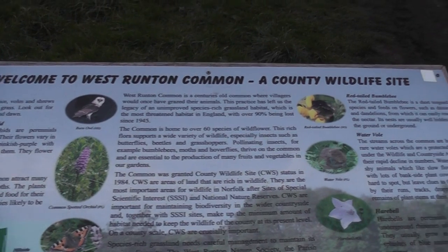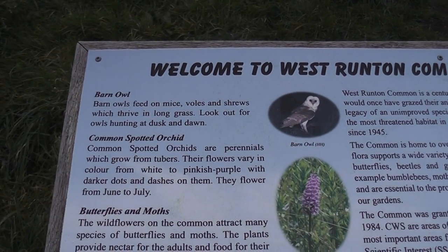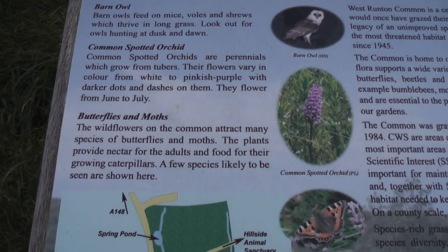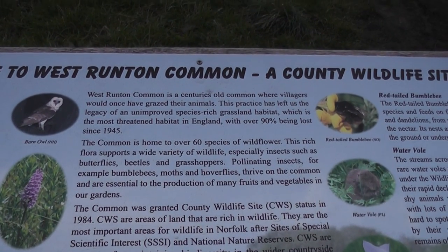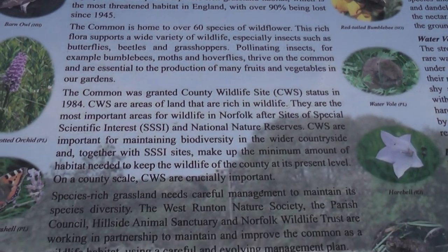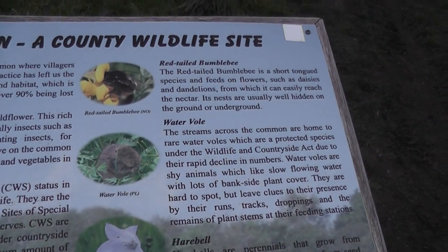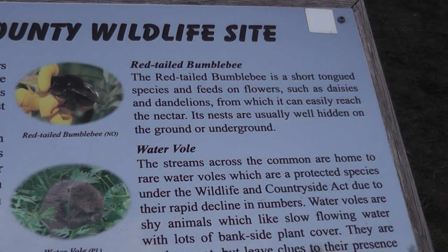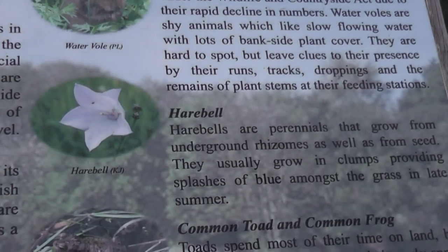Information board here about West Runton Common — a number of species that can be seen here, with a bit of background information. Red-tailed bumblebee — never heard of that! Wow. Water vole — lovely. Periwinkle.